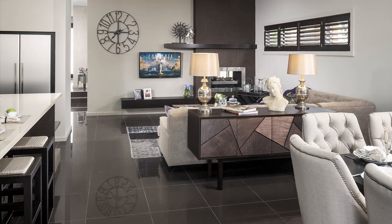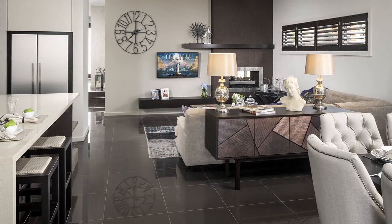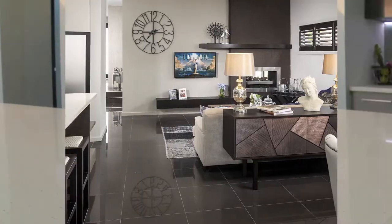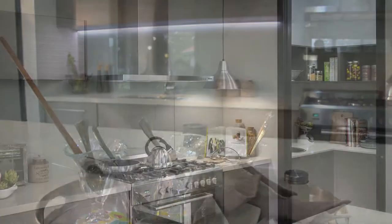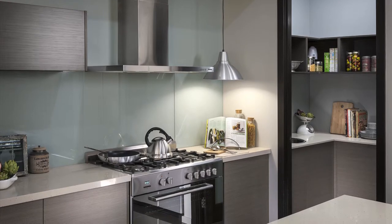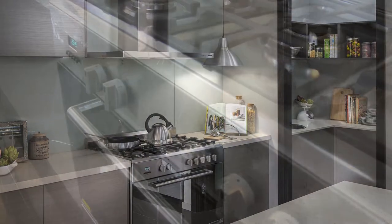Luxury meets functionality in this single-storey four-bedroom home. The seamlessly entwined open-plan living spaces wrap around a stunning kitchen — a feature on its own — providing a stylish yet accessible hub to accommodate busy family life.